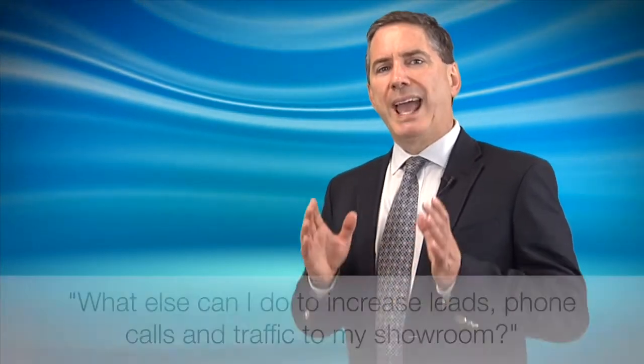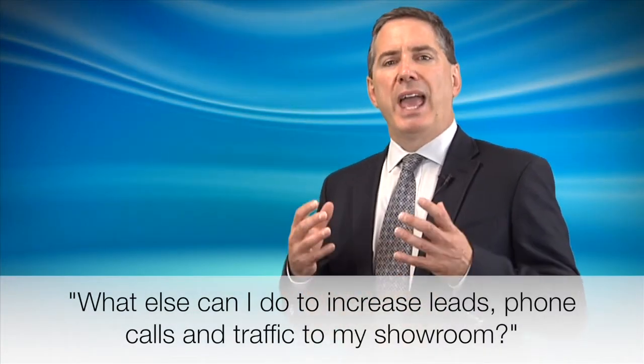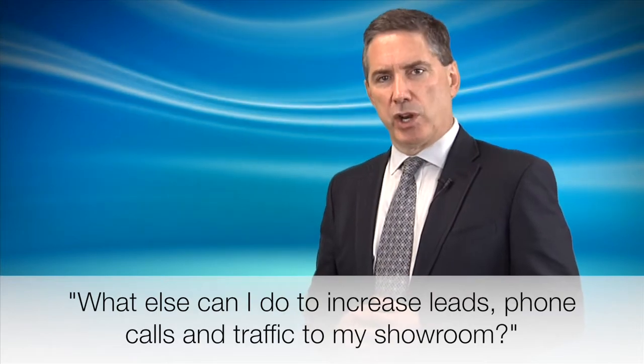Hi, this is Brian Pasch, CEO of PCG Consulting. As I travel around the United States, one question seems to be repeated every time I visit a dealership or speak at a 20 group. And the question is this: Brian, what else can I do to increase the leads, the phone calls, and the traffic to my showroom?